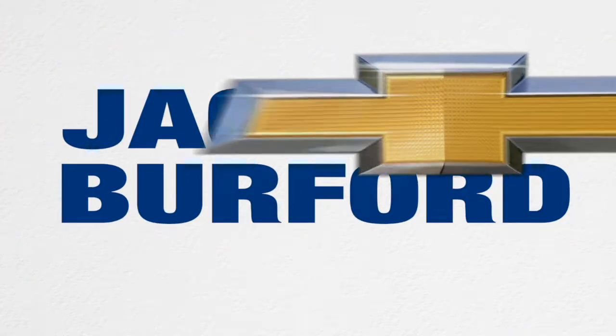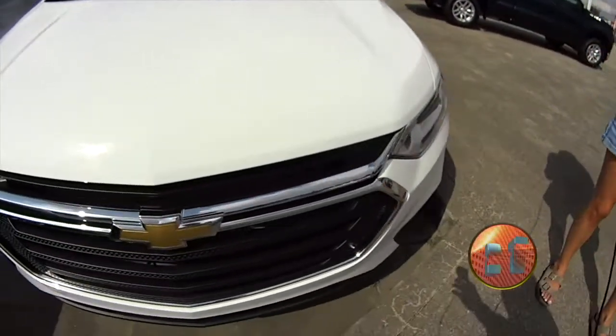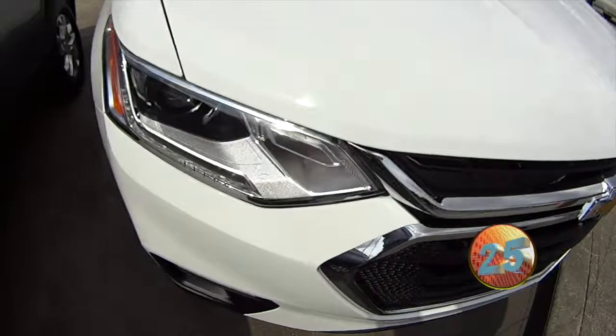Welcome to the Jack Burford Chevy 30 second walk around. Hey everyone, it's Mallory, and today we're doing a 30 second walk around on this white Chevy Traverse.